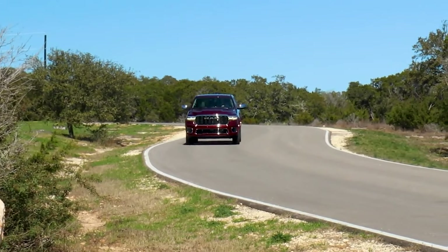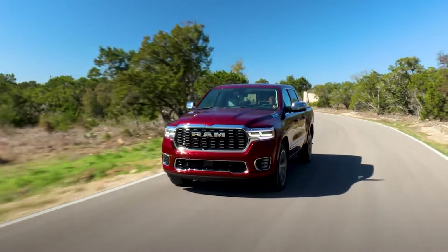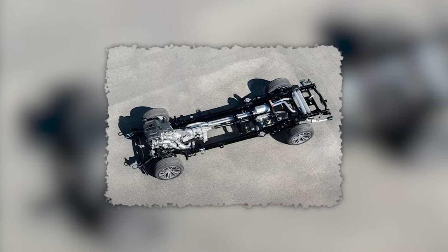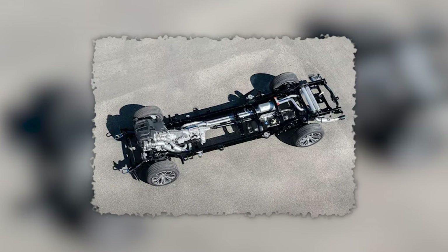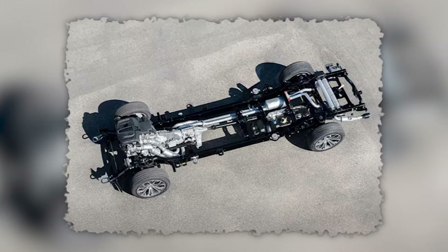If you are looking for a pickup truck with a very modern powertrain and excellent acceleration times, the Ram 1500 is the model you need. These turbo engines make a whole lot of sense once you get used to them — they are extremely reliable and also very efficient.